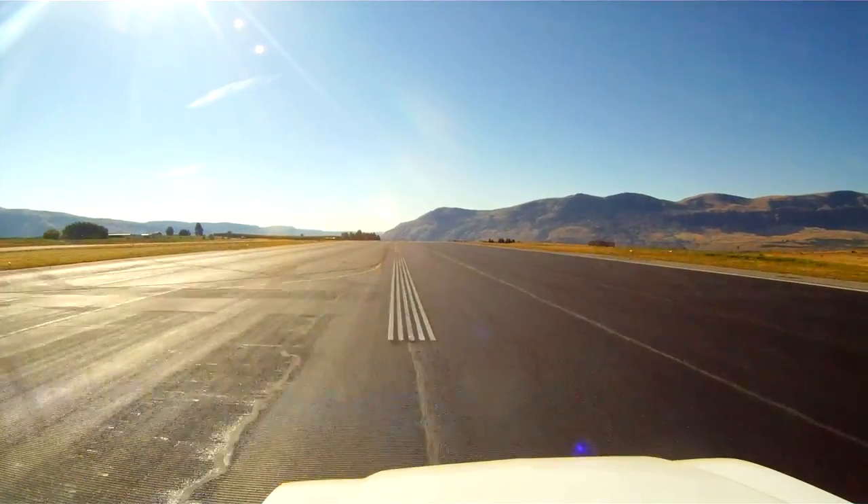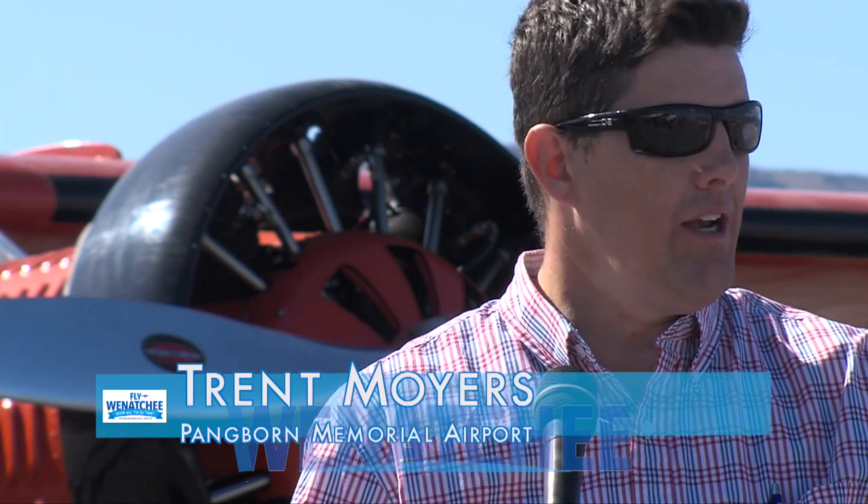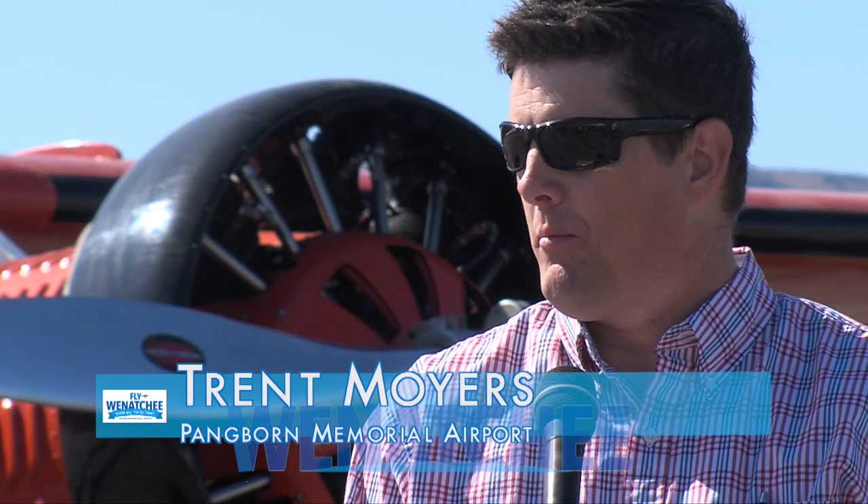We were working hard to make sure that this project did what it did, which was to finish on time. We're standing here today with an open runway, and we finished within our budget — and we've been able to do that.